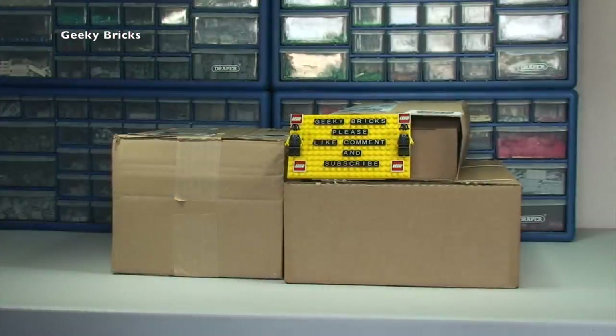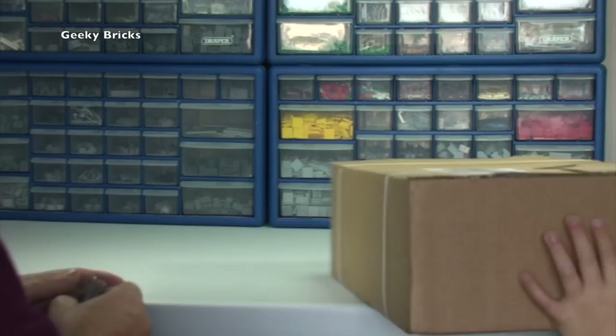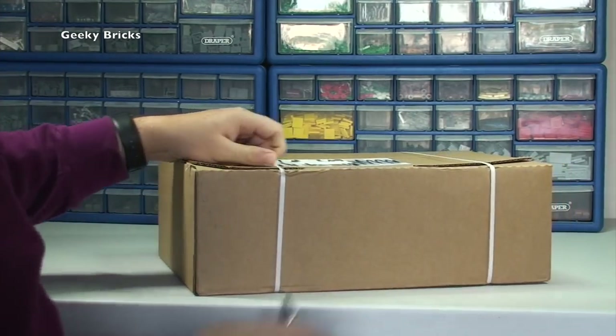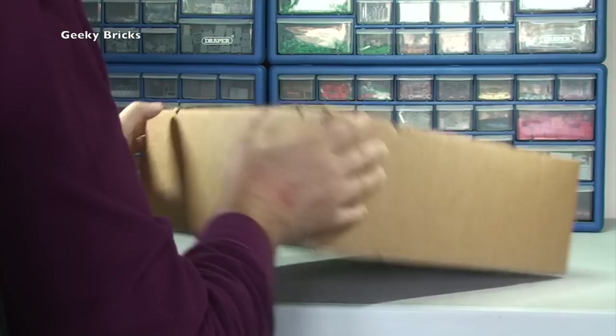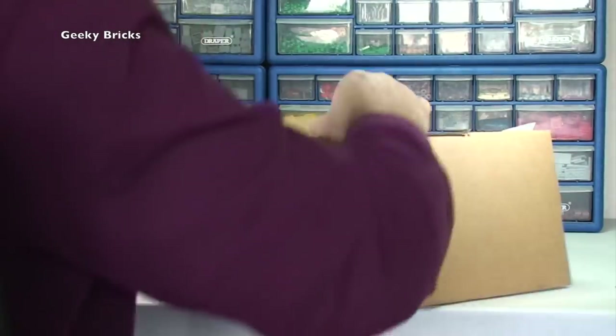So that leaves us with three boxes to get opened up. Should we get to it Ethan? Yeah okay, let's get these opened up and see what's inside. Let's get the first one up — this is from the Lego Shop at Home, the Lego store online. I can't remember exactly what I ordered but I will soon find out.